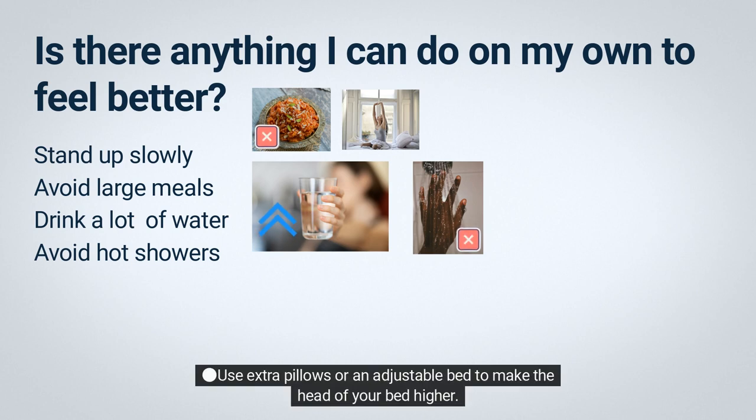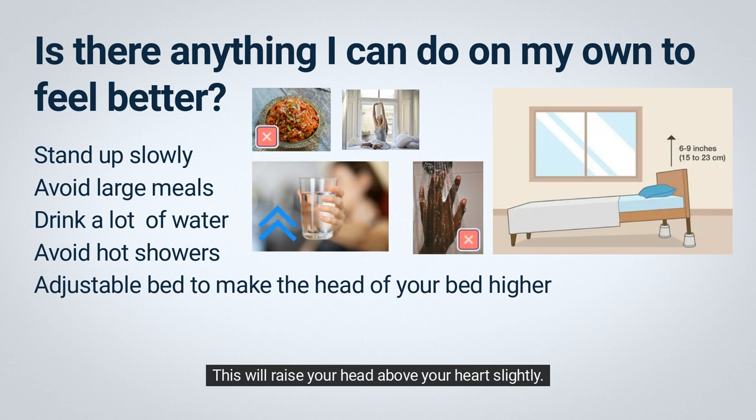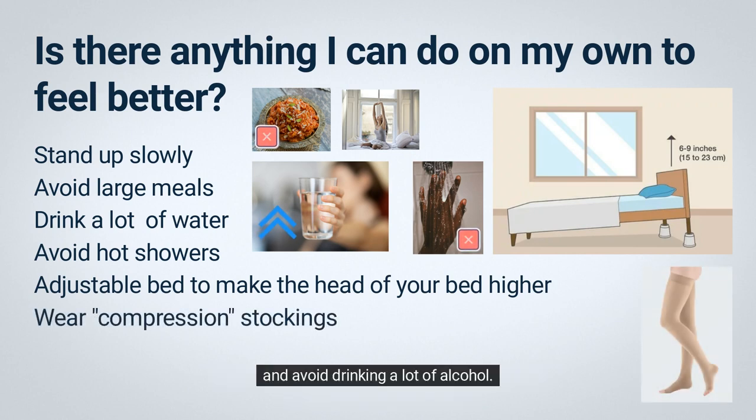Use extra pillows or an adjustable bed to raise the head of your bed higher than your heart slightly. Wear compression stockings — the ones that go to your waist are most helpful, but they can be hard to use. And avoid drinking a lot of alcohol.